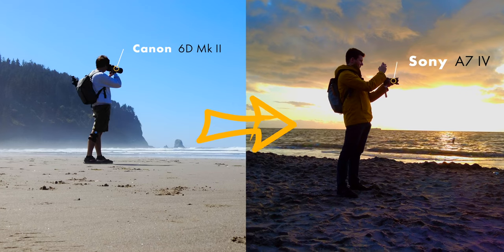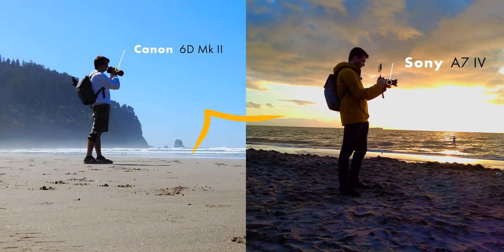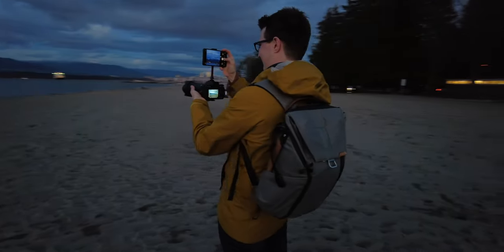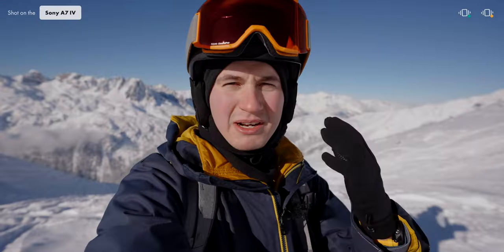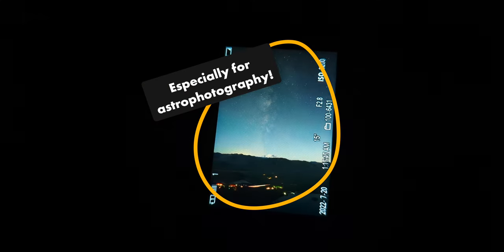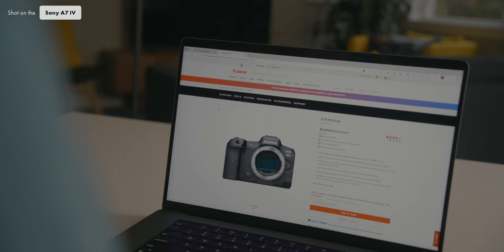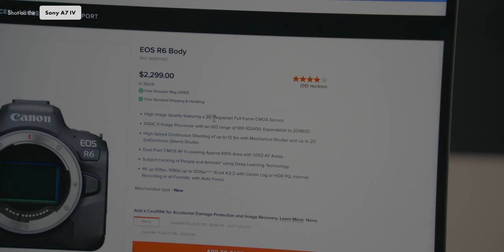Let's start by talking about why I switched from Canon to Sony in the first place. For the last few years, I've been looking to buy a new camera because I wanted to start filming 4K videos with better video quality and a slightly better photo camera. Canon was really slow to come out with its mirrorless line, and the R5 was way too expensive while the R6 had most of the features I wanted but cut in weird places.